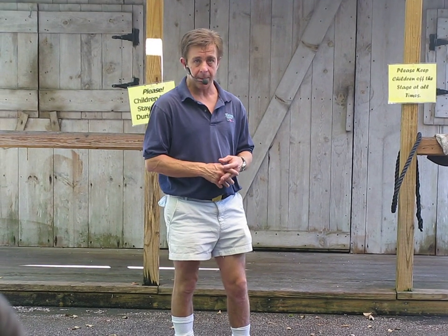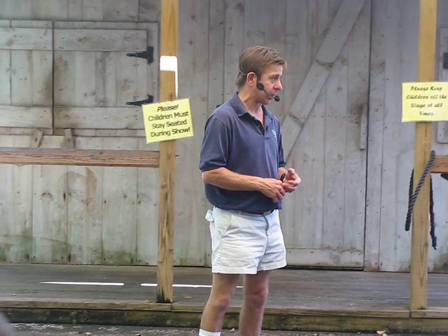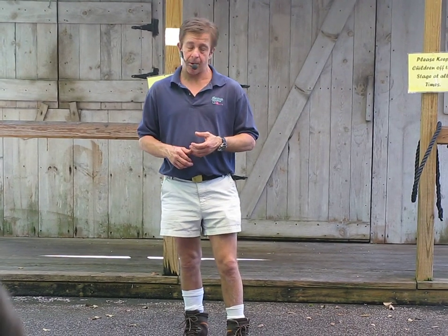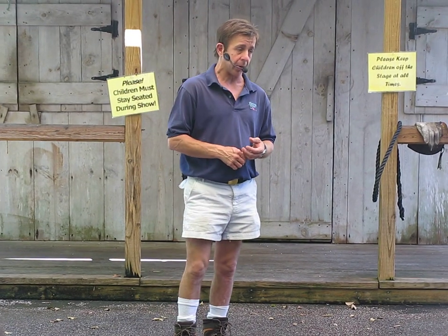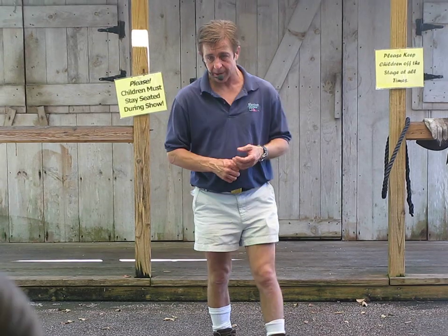A lot of the egrets, ibis, herons, and ducks that you see out here that aren't too skittish are typically previous year's aviary products. They're free to come and go as they choose, but a lot of them choose to stay here year round because they know where the goods are — we still offer them food on a regular basis.